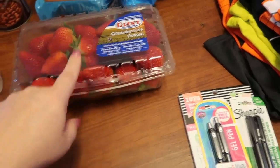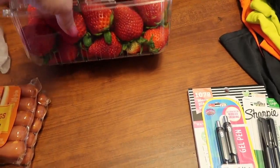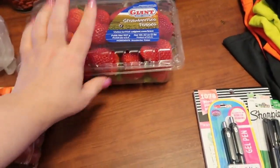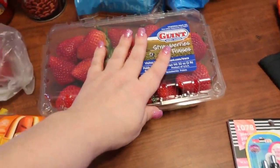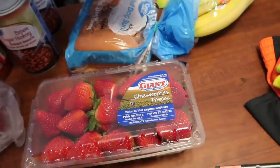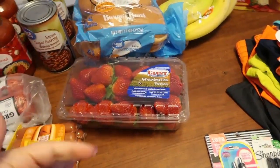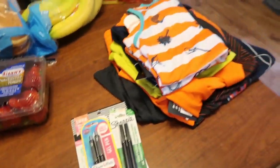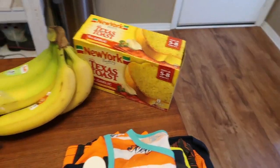The strawberries — this is a two-pound container and it was almost four bucks, which is a really good price. Some of them aren't quite ripe yet but they smell really good, so I went ahead and picked up two pounds instead of the smaller size I normally buy. I also got hamburger buns since we're having hamburgers one night and hot dogs another night, bananas because I eat one every single morning, and a box of Texas toast to go with the spaghetti.